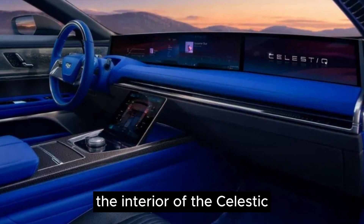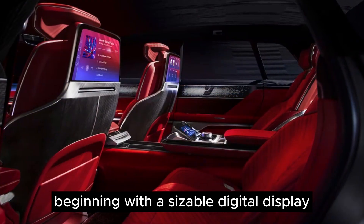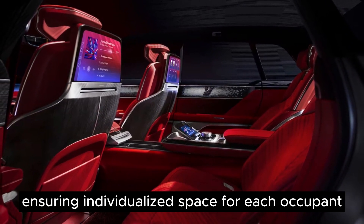The interior of the Celestiq car is a showcase of technology, beginning with a sizable digital display serving as its dashboard. It accommodates four separate seats, ensuring individualized space for each occupant.